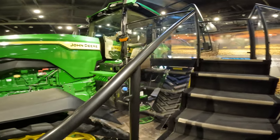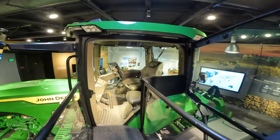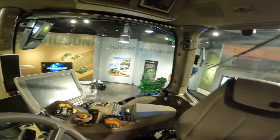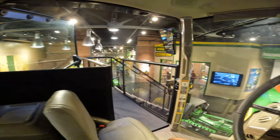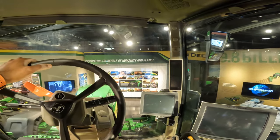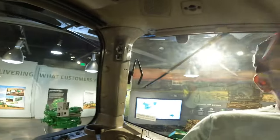Time to get inside the John Deere 8RX. Let me show you what the inside looks like. John Deere is — the most American way to say this — the Cadillac of all tractors. The cabs are so comfortable and so spacious. It is wild.